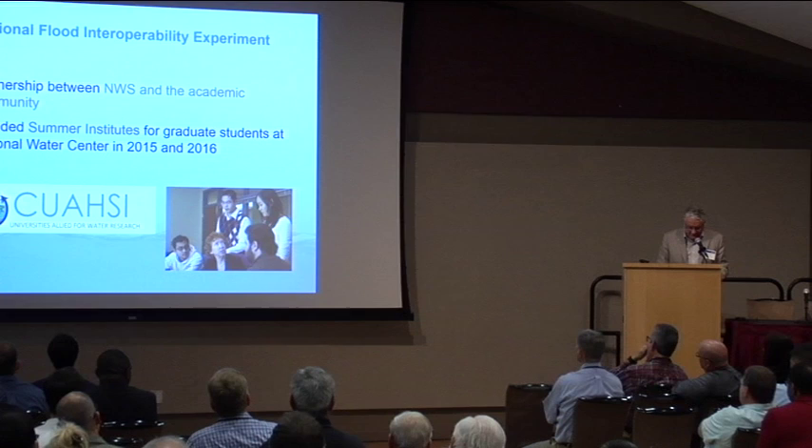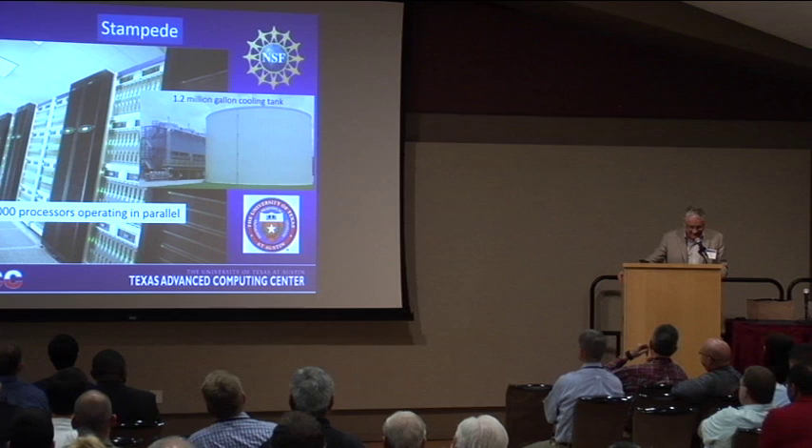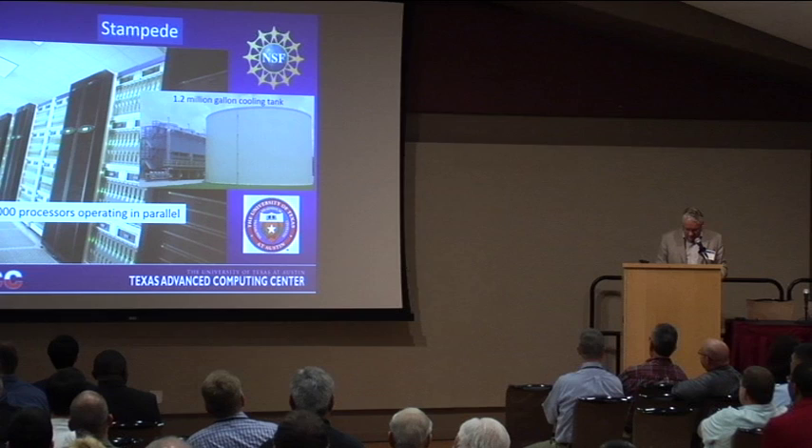In 2015, the first of these summer institutes, we developed a prototype national model using Stampede, our supercomputer at the University of Texas at Austin. That water tank right outside my office holds 1.2 million gallons and puts 60,000 gallons an hour through Stampede. With that, we demonstrated that it's possible to calculate the flow across all the streams and rivers of the country in 10 minutes — coast to coast in 10 minutes. Nobody thought that was even possible before we started, but we proved it could be done.